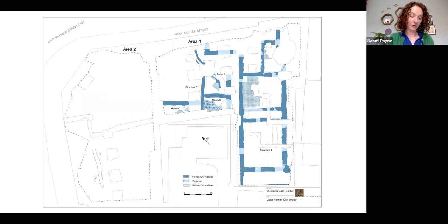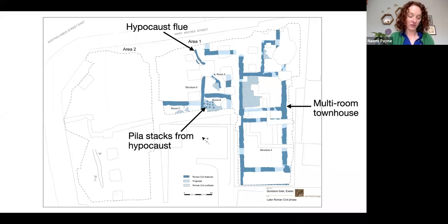In the later Roman civil period, a multi-room townhouse was constructed on the southeastern side of the site. This had an associated hypocaust flue. Part of a hypocaust, comprising a number of stacks of pilae, was discovered, preserved because it had slumped into an earlier well. No in situ floors were uncovered, but the quantity of tesserae — over 600 — found during the excavation suggests that the townhouse had at least one mosaic floor.